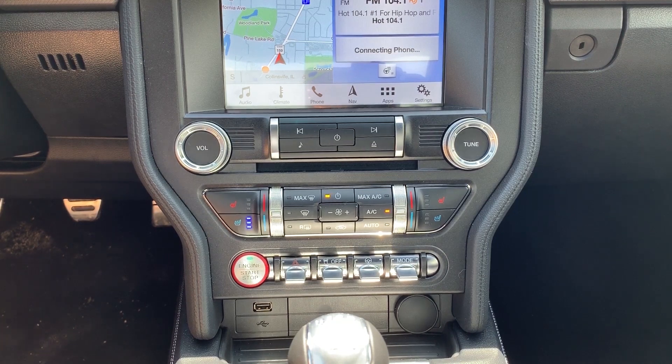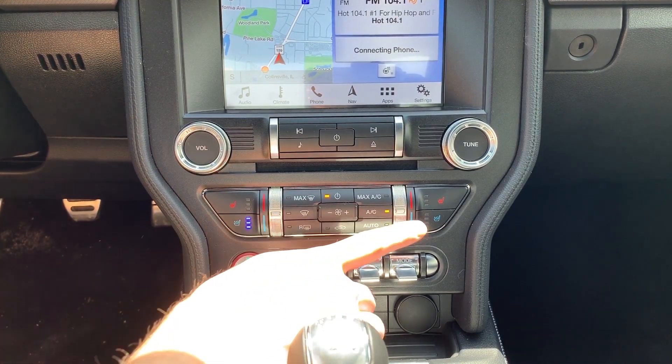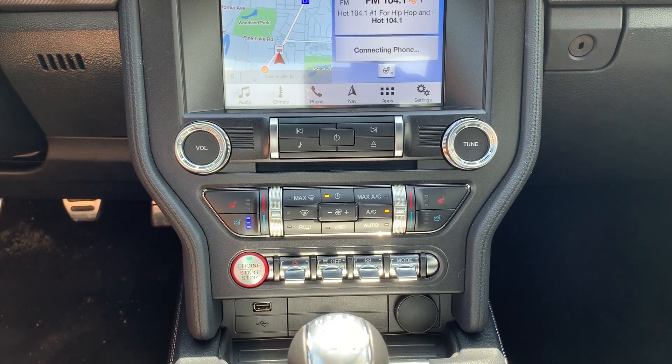Moving down from there, we have the climate controls. Unlike the standard EcoBoost, this GT Premium has the upgraded dual-zone climate control. You can see the silver bands we can adjust up or down for driver and passenger temperatures. We also have heated and cooled seats built in with the perforated leather — an excellent option to keep you cool or warm in summer or winter without blasting the AC.